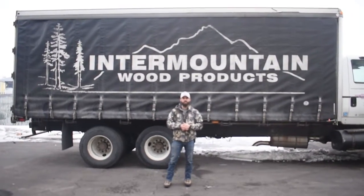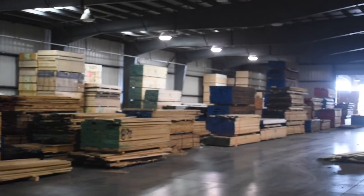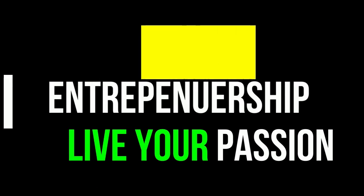Hey guys, so we're at the local hardwood supplier. I want to take you around this yard and show you what it's like to buy hardwood. Some people can be scared of it, but let's jump into this video. I've been working with Kerry for a while now, and he's been absolutely fantastic. We haven't told him we're here to film, so let's go inside, surprise him, and have him walk us around.